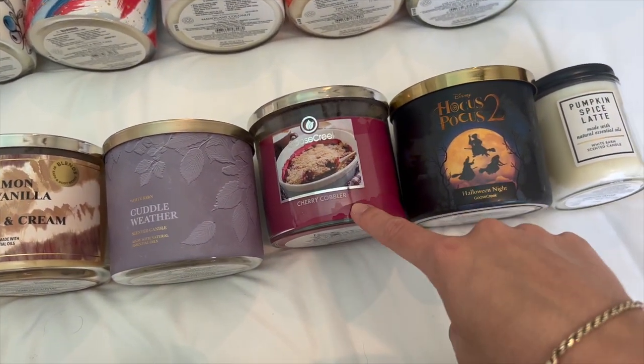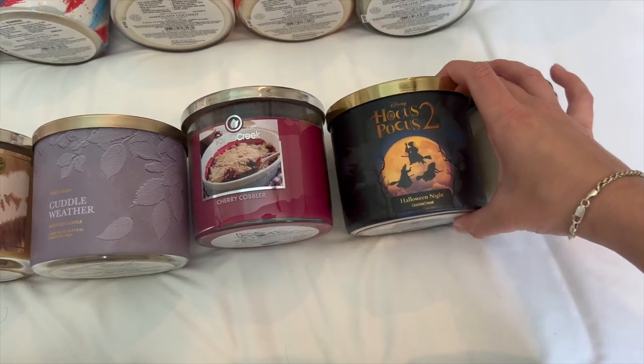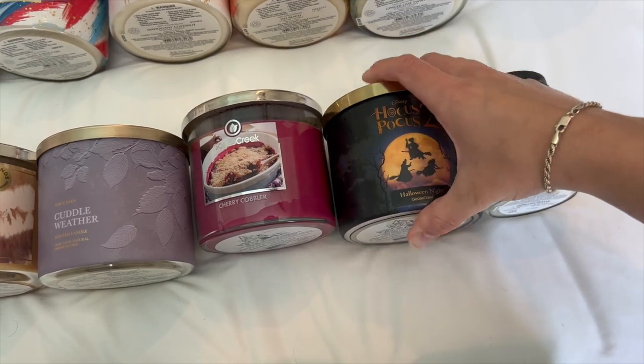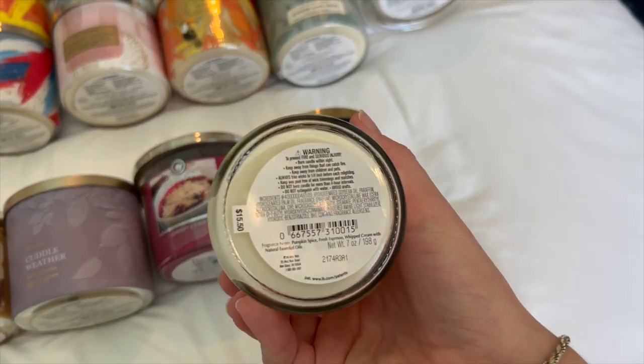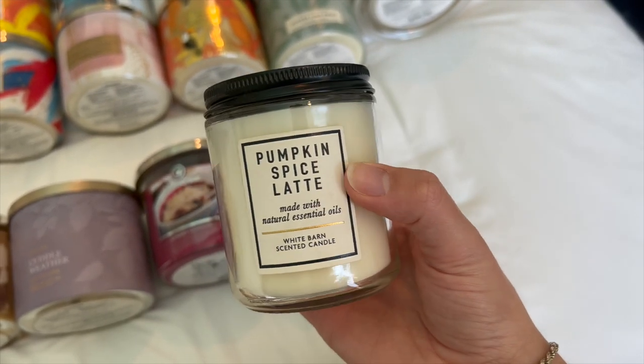I have two from Goose Creek: Cherry Cobbler and Halloween Night, which is the scent of caramel candy corn — smells really yummy. And then I have a single-wick Pumpkin Spice Latte. The notes are pumpkin spice, fresh espresso, and whipped cream. Just a really nice coffee scent.